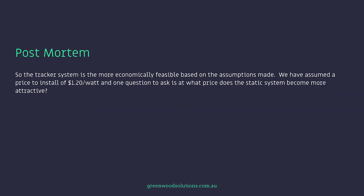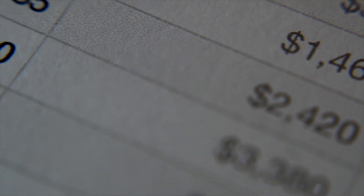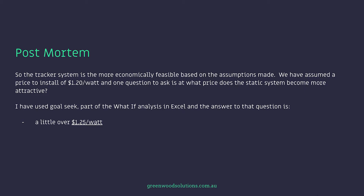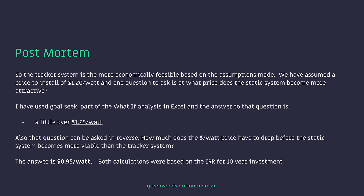So the tracker system is more economically feasible based on the assumptions made. We've assumed a price to install of $1.20 a watt. One question to ask is: at what price does the static system become more attractive? Using GoalSeek — part of the what-if analysis in Excel — the answer is a little over $1.25 a watt. That's what the tracking system would have to cost to become less attractive than the static system at the 10-year point. In reverse, how much does the dollar per watt price have to drop before the static system becomes more viable? The answer is $0.95 a watt — a drop of $0.05 a watt. Both calculations were based on the internal rate of return at the 10-year investment point.